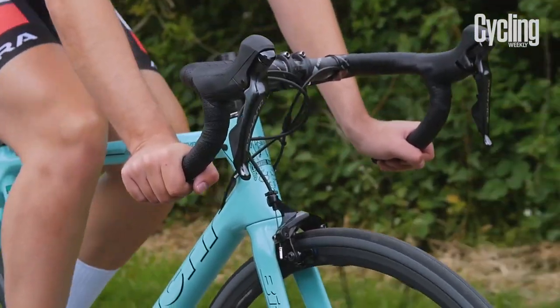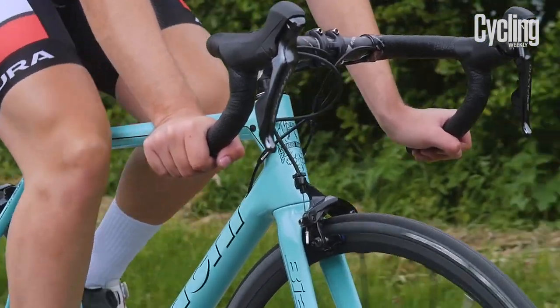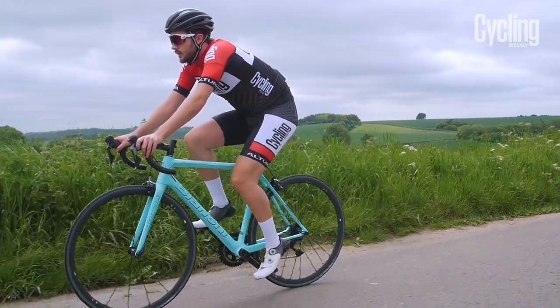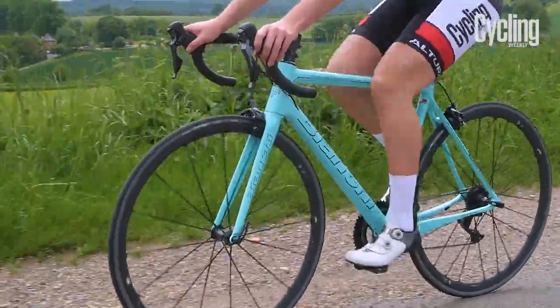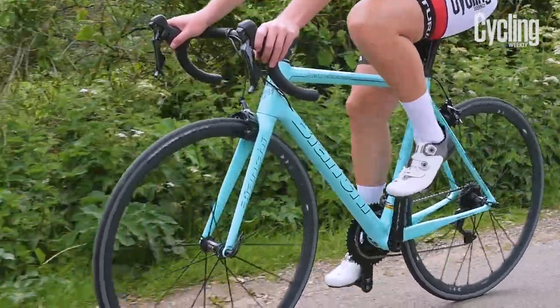Bianchi's Specialissima is the climbing bike for the Lotto NL Jumbo World Tour team. Specialissima means 'very special' in Italian. The name comes from the Bianchi ridden in the 1950s by Fausto Coppi, and recalls Bianchi's racing heritage and its status as the oldest bike company in the world.